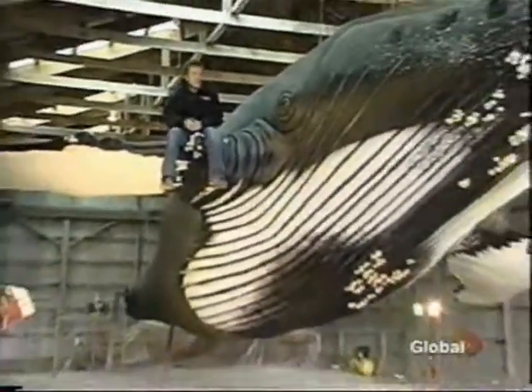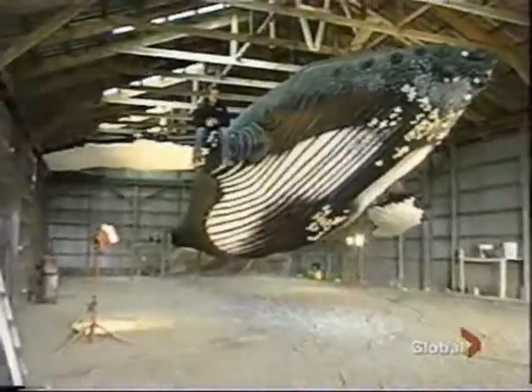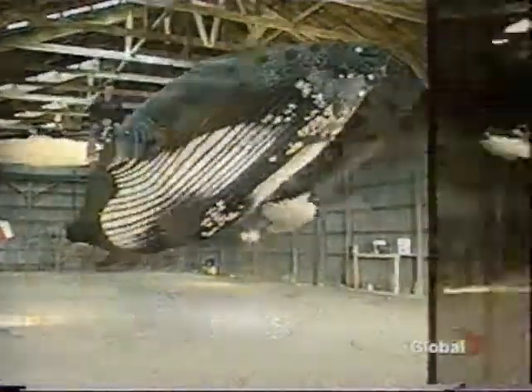But transporting this behemoth, weighing in at nearly 5,000 pounds, will be no easy task. Sunday night we'll be shrink-wrapping it and getting it all ready for shipping, and it'll be trucked to the U.S. on a flatbed going down the 401. I'm thrilled that we got it done in the time frame and excited to see it on that trailer.